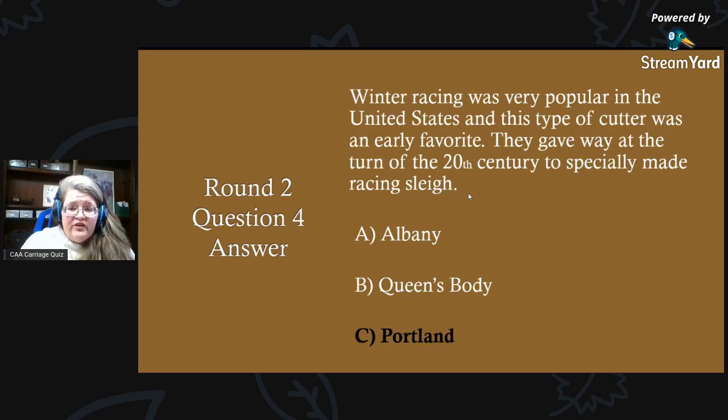Round two, question four answer: winter racing was very popular in the United States, and this type of cutter was an early favorite. They gave way at the turn of the 20th century to specially made racing sleighs, and that would be the Portland cutter. The Portland cutter was used extensively in winter racing until the turn of the 20th century.